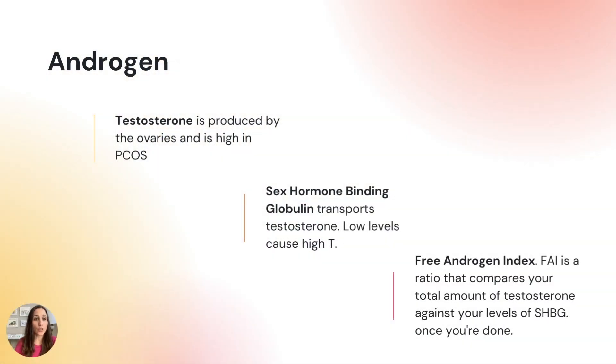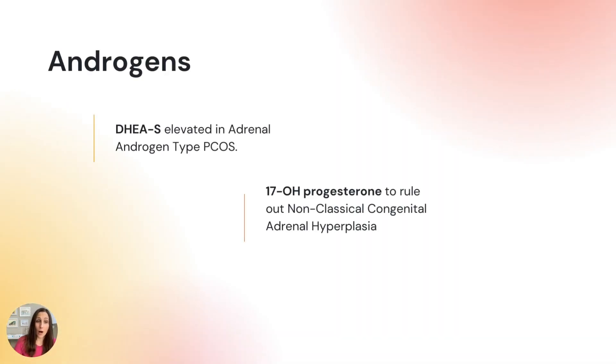Let's go over some blood tests you want to get yearly at your physical and for PCOS diagnosis. The first are the androgen tests. First, free testosterone — in PCOS, our ovaries make more testosterone than they should, causing problems like facial hair, hair loss, and acne. You also want to get SHBG, sex hormone binding globulin, a protein that transports testosterone to where it needs to go. In PCOS patients, that tends to be low. So we make too much testosterone and don't make enough SHBG to carry it properly. A third test is the FAI, which looks at the ratio between your free testosterone and your SHBG. All three of those tests are included in the Let's Get Checked PCOS kit.